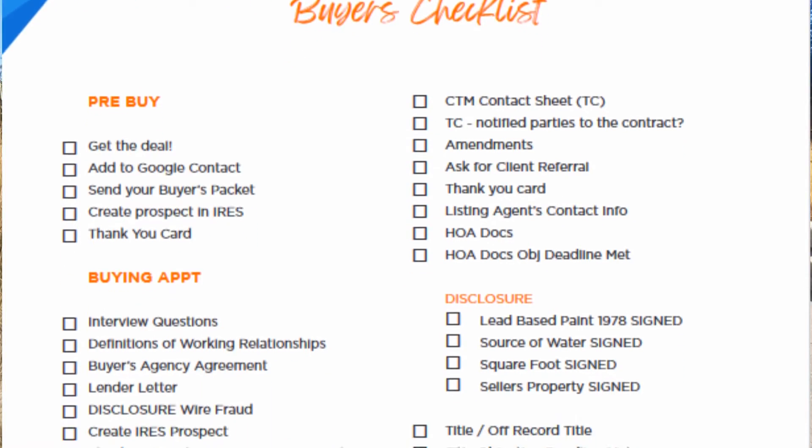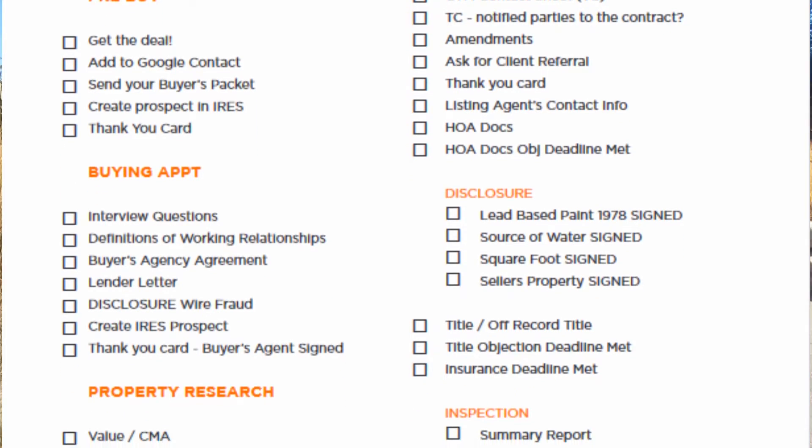Let me share with you a process for curating the clients you want to work with. We're looking for clients who are ready to buy. In my experience, around 60% of my clients are prepared to write an offer on our first day out. And for listings, they need to be priced and positioned to close. As a reminder, a staggering 32% of homes don't end up closing. By following a procedure to qualify your clients, you'll save yourself the time, energy, and money that could otherwise be wasted on clients who aren't serious about the real estate process.